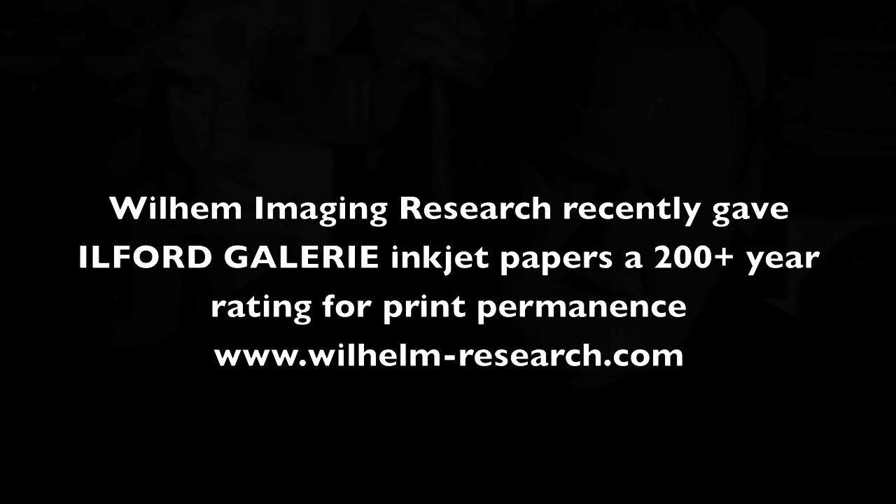One of the things I'm very interested in is print longevity. I've always felt that digital's promise is the first real archival system that we've ever had. Because as long as we carry the digital work through technology — the advancing technology — it will become permanent, the real permanent thing. We have no other processes now. And when I read that Wilhelm was giving a 200-year plus rating for the gold fiber silk...